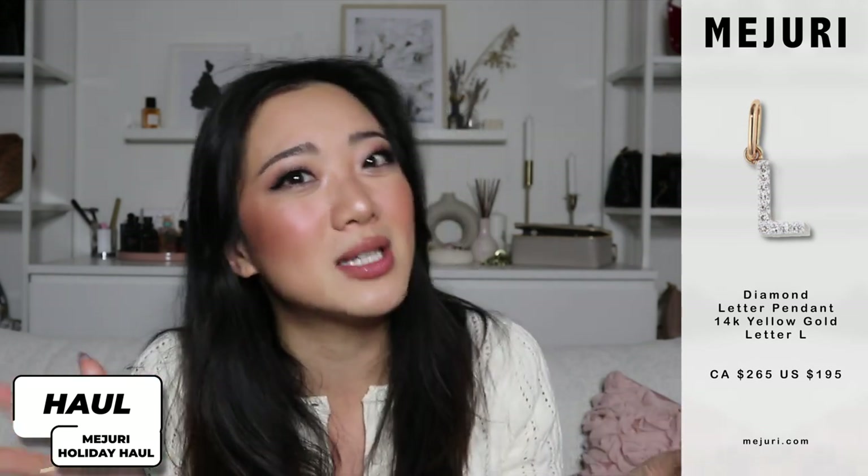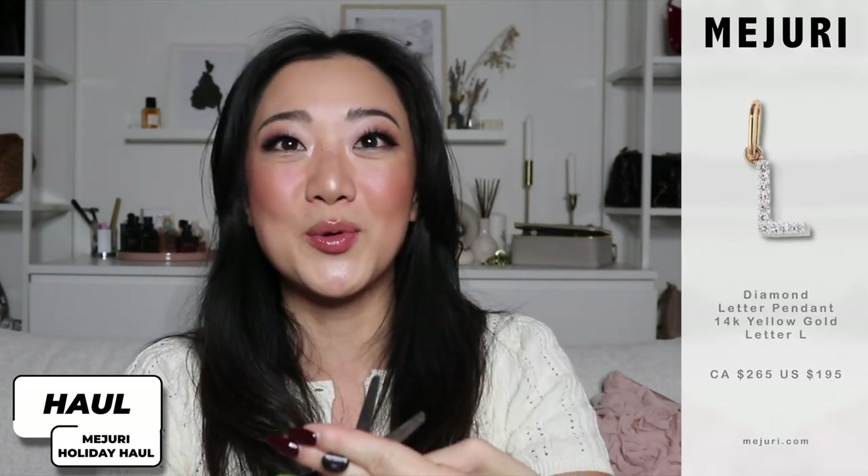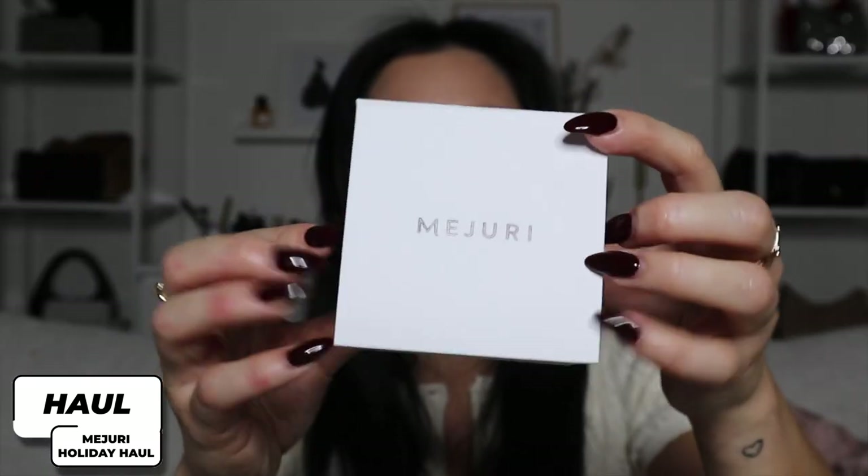I actually feel like there are some other letters that are even more boring. I won't say it out loud because I don't want to offend anybody, but I really looked at that alphabet — 26 letters — and you know what? L ain't so bad. So anyway, I'm going to put this on together and I can't wait to show you what that looks like. On to the next box!